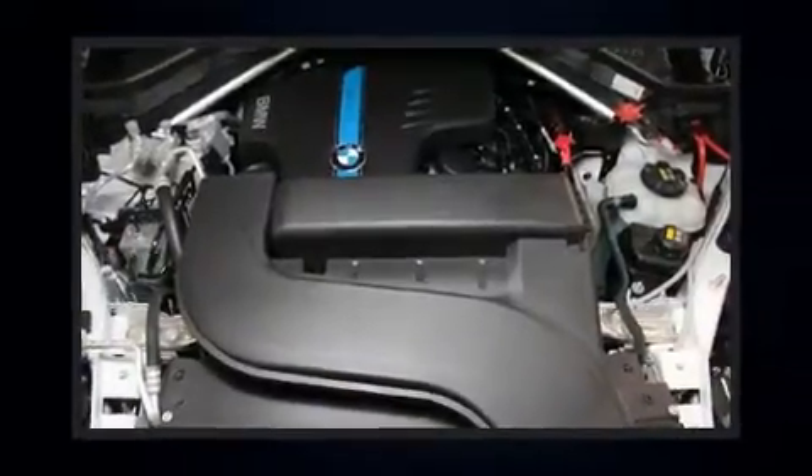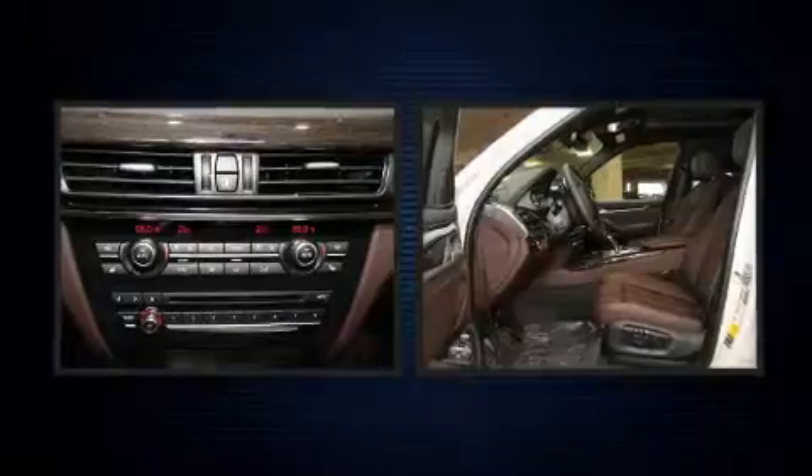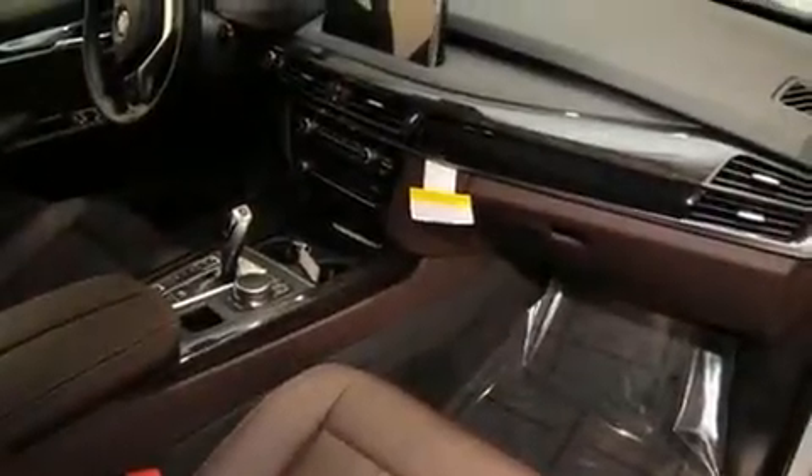This model accommodates five passengers comfortably and provides features such as a power seat, an outside temperature display, and cruise control. With high-intensity discharge headlights illuminating your path, you'll always appreciate maximum visibility.